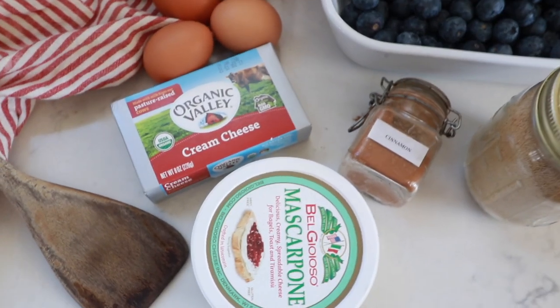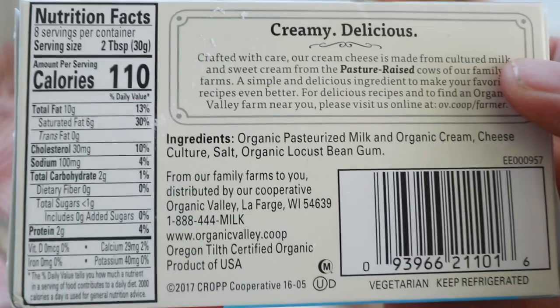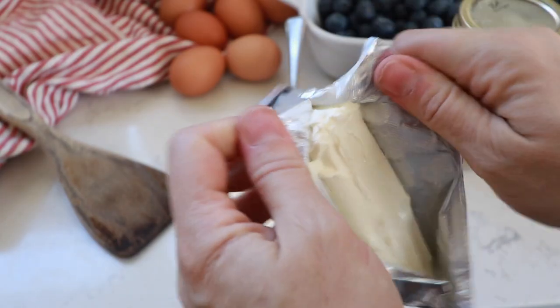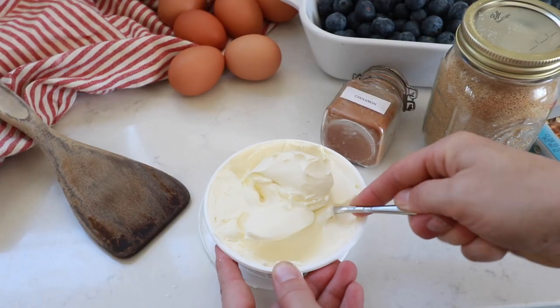The video today is sponsored by Undeniably Dairy and local farm families featuring cheese. I love using cheese in all kinds of recipes in my kitchen. I use a ton of it because dairy is high in protein, it's delicious, and it's actually good for the planet. Because of continuous improvements in sustainable farming practices, U.S. dairy farmers are now using 65% less water and 90% less land to produce 60% more milk. Dairy foods are linked to better bone health, especially in kids.